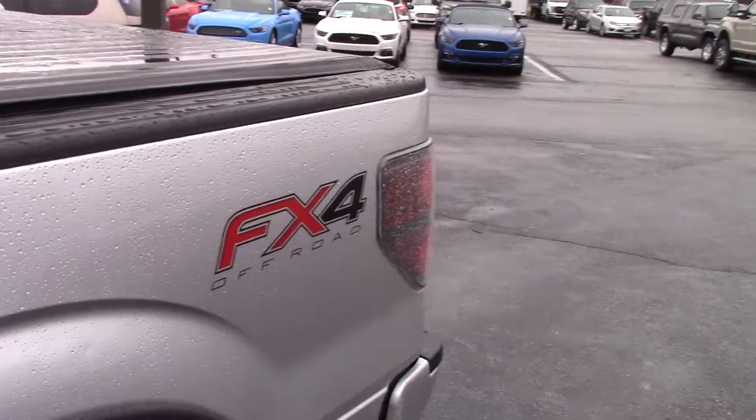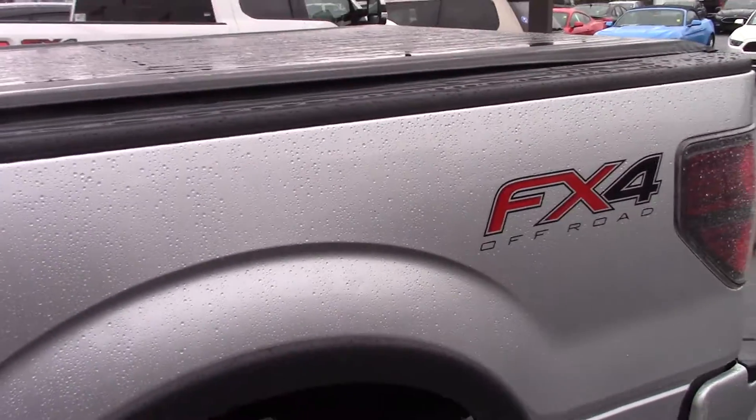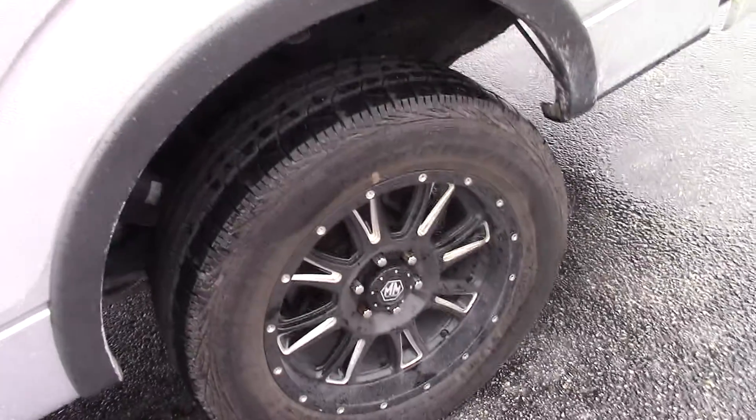You're looking at a Ford F-150 with the FX4 package on it, and it's got some aftermarket tires and wheels.